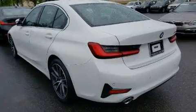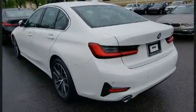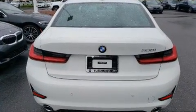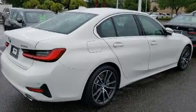BMW infused the interior with top-shelf amenities such as delay-off headlights, one-touch window functionality, automatic dimming door mirrors, power front seats, power door mirrors and heated door mirrors, and seat memory.